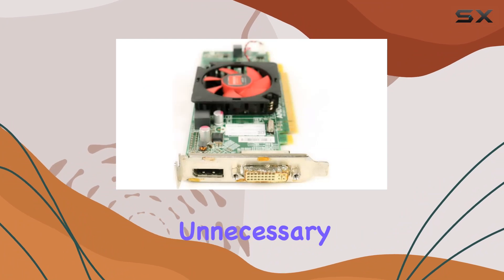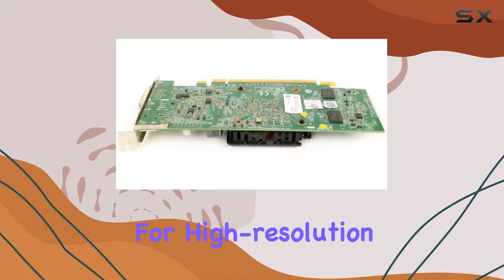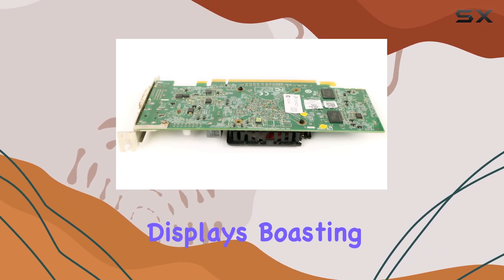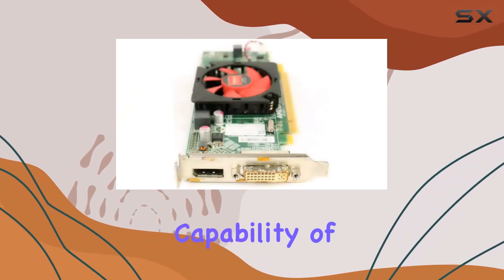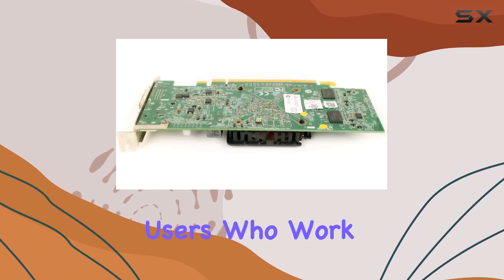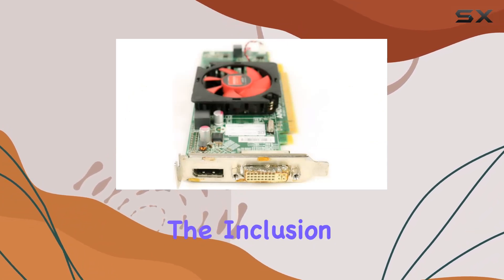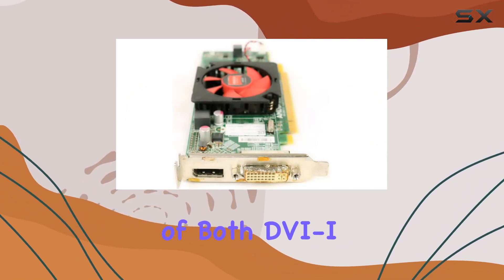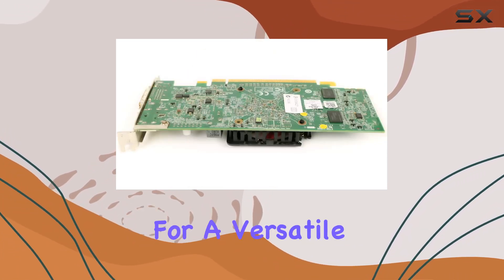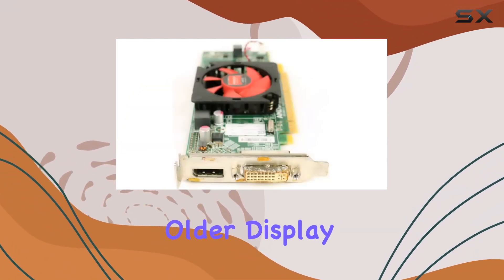One of the standout features of this card is its support for high-resolution displays, boasting a maximum resolution capability of 2560x1600. This is particularly beneficial for users who work with detailed graphics or need multiple windows open side-by-side. The inclusion of both DVI and DisplayPort interfaces allows for a versatile setup, whether you're connecting to a newer monitor or using an older display.